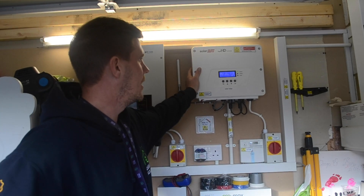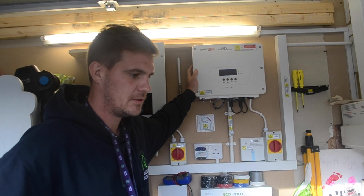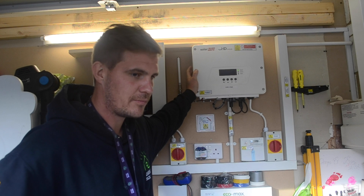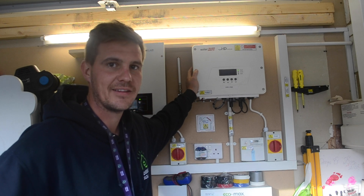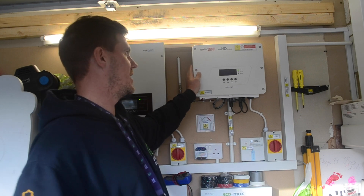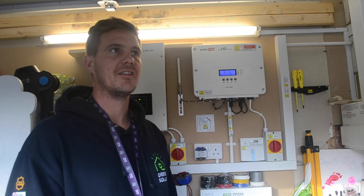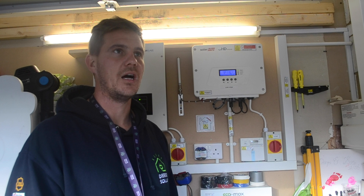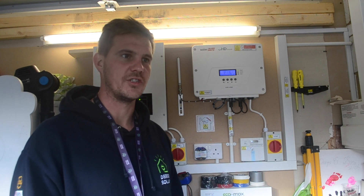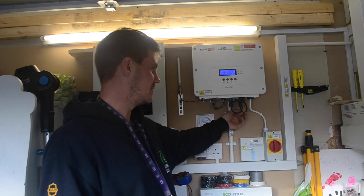So SolarEdge — why did I go with SolarEdge? In my opinion SolarEdge is one of the leading brands in terms of its technology. It uses independent optimizers on each panel, which allows each panel to work and operate independently, whereas panels most commonly are on string inverters meaning that the DC cables incoming form one string.